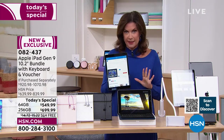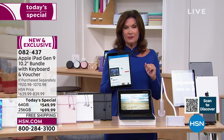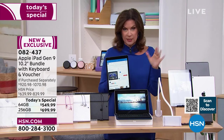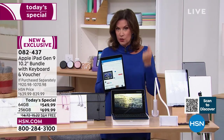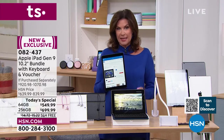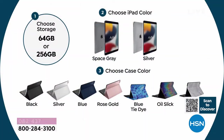Let me go through the choices. We're going to give you our biggest configuration with some new things we've never even done before. Your first choice: 64 gigabyte or 256 gigabyte. The 256 gigabyte is outselling the 64 gigabyte by three to one — that's what I'm being told by my producer.